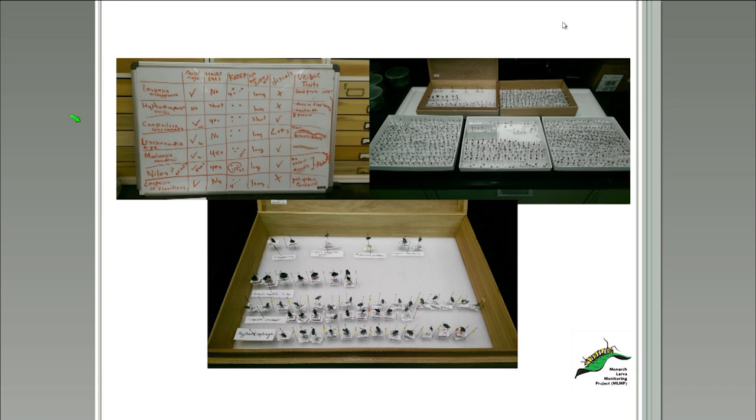I was lucky enough to visit Wright State University in March 2016, where we set out to identify the species of every specimen in our collection. The major objective was to evaluate the diversity of the collection and identify the flies, but we also wanted to create a characteristic matrix and later an identification protocol that would allow the MLMP to continue identifying tachinid specimens. In 2016 and 2017, Laura Lukens, who's currently in charge of the project, successfully used the manual to identify a number of flies from monarchs submitted by volunteers.